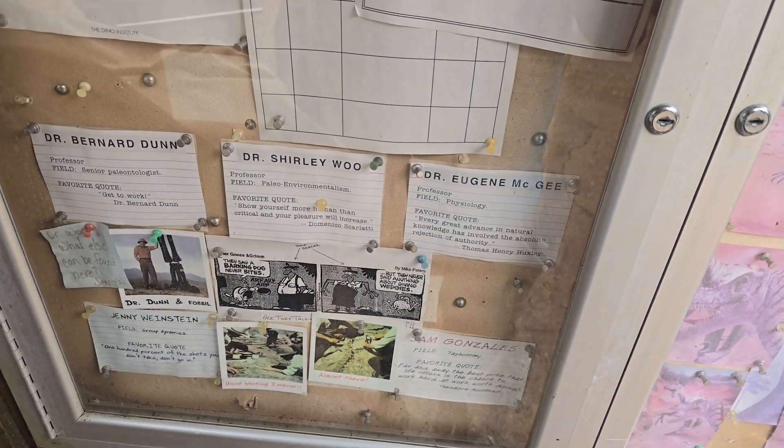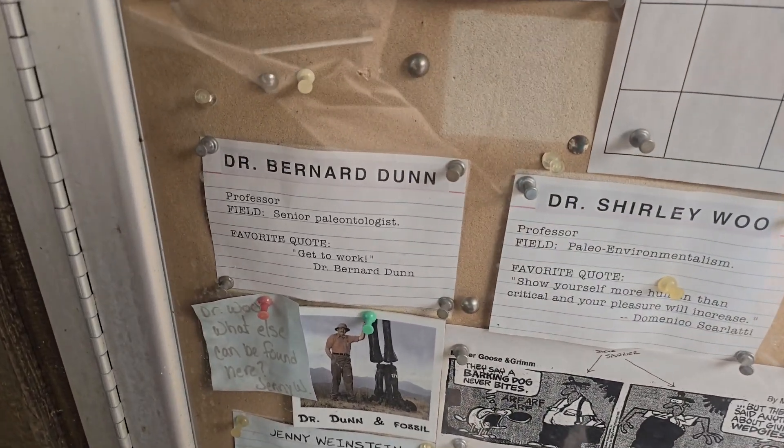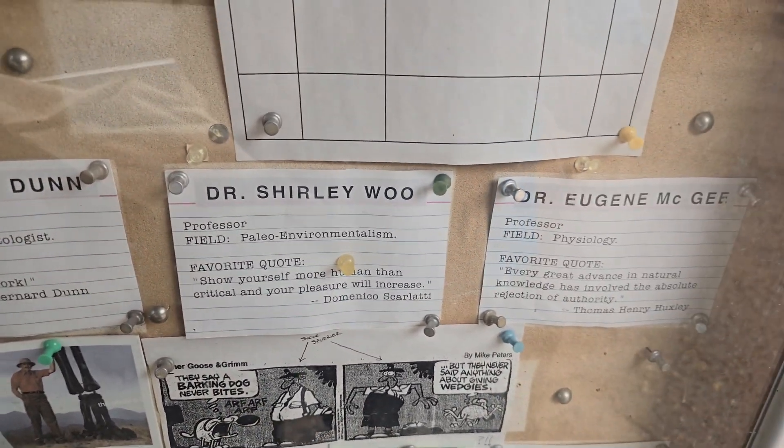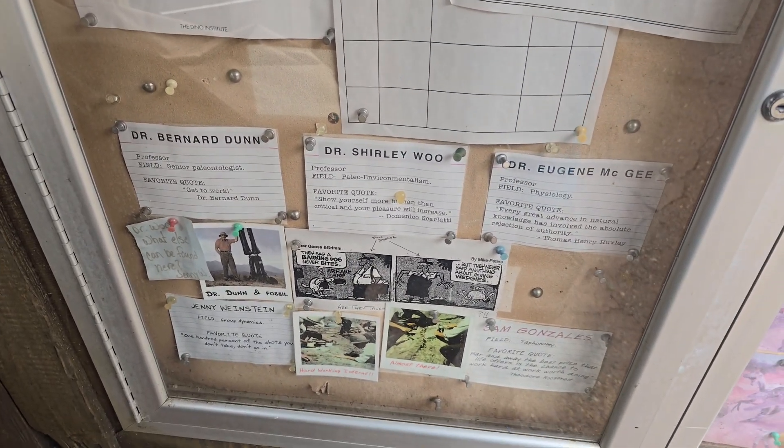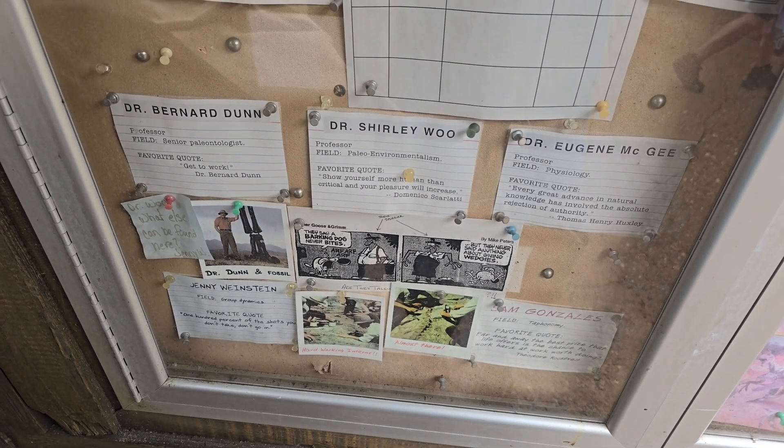Now like I said, these are not the only ones here, but when we go through we can find their favorite quotes and what their field of professorship is. But that's not the main thing we're going to be talking about, because this is not the only place that you can actually see these characters.